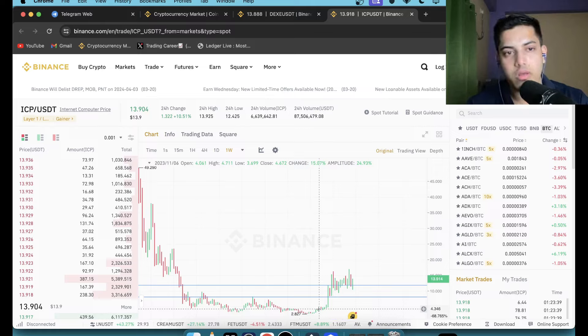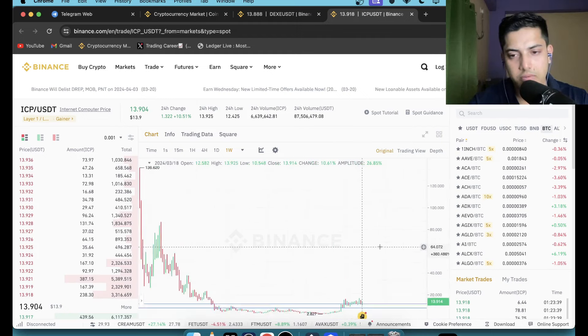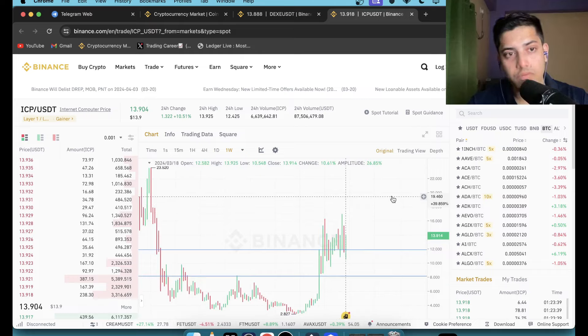The minimum price target is 100 dollars, possibly up to 500 — yes it's possible, but 500 is less likely. It can go up to 50x from here. Make sure you have ICP in your portfolio. It will be in my top seven list alongside Ethereum. It launched — I remember it hit around 87 dollars in the 2021 bull market and then dropped from there and never pumped again.